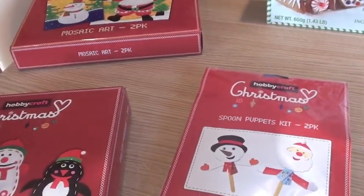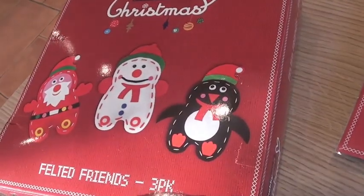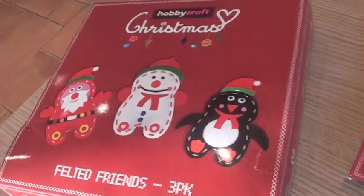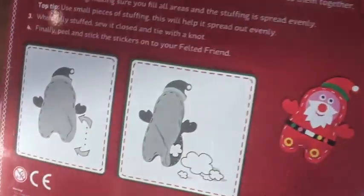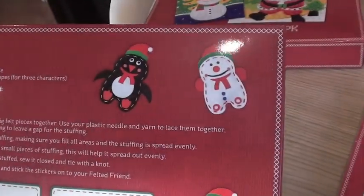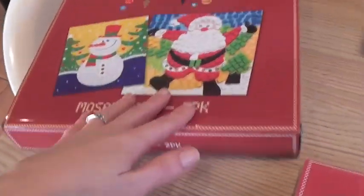They were doing three for two on their crafts, so I got three different crafts. I got this one which is Felted Friends. I think this is probably more age-appropriate for Alistair and my little sister — you basically do a little bit of sewing and add the felted faces on. But I'm sure Violet will give that a go and I will definitely help her.